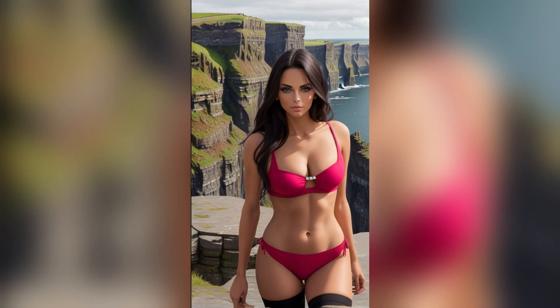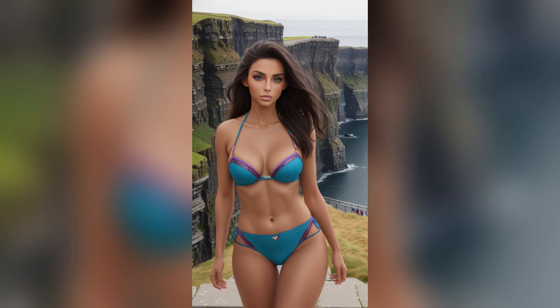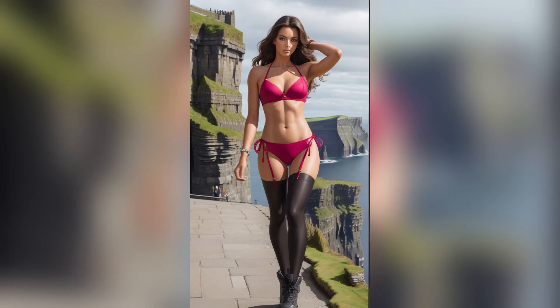The Cliffs of Maher, with their rugged cliffs and crashing waves, provide a dramatic and cinematic backdrop for this innovative exploration of fashion and technology. The fusion of AI and the American lookbook model in this video creates a harmonious blend of contemporary aesthetics and timeless landscapes.